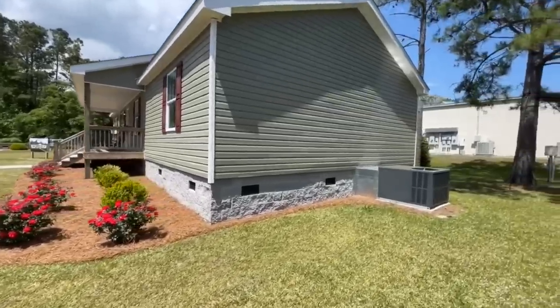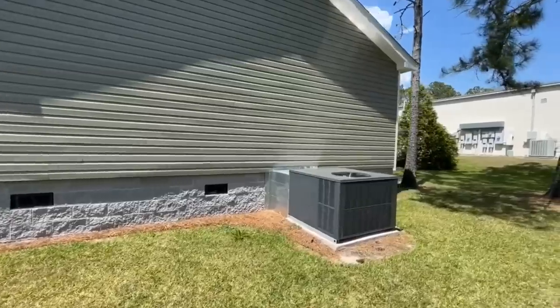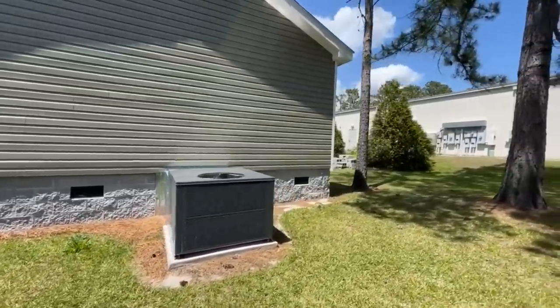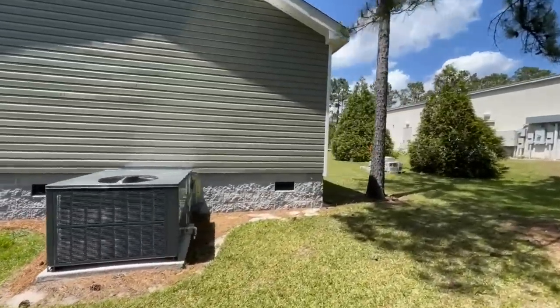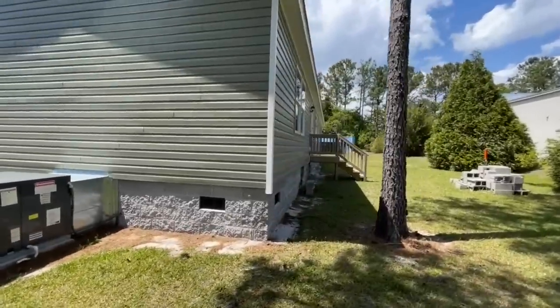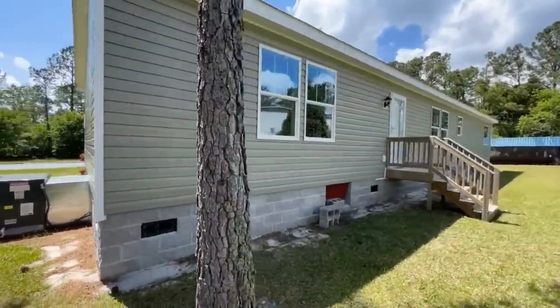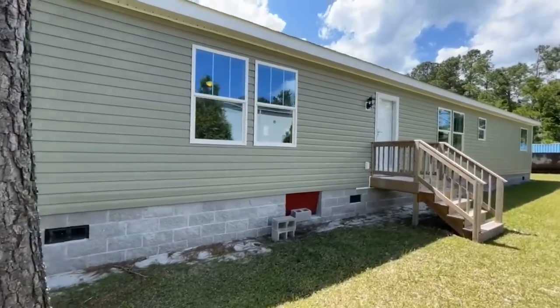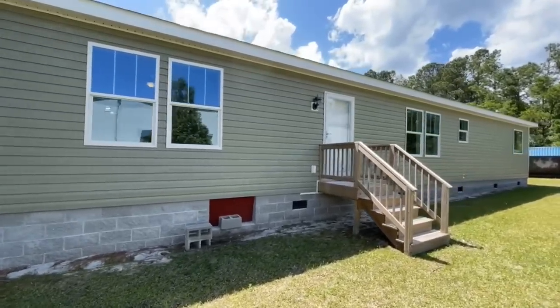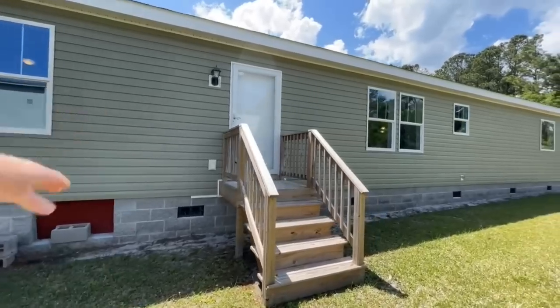Coming around to the side, just really nice. I love the foundation that they went with — these cinder blocks. Very neutral, which just allows you to really take in the rest of the home with the green and the red. So I think that's really nice. Coming around to the back, you do have a whole bunch of windows back here, and then you also have your back door. You can come and get a nice porch.